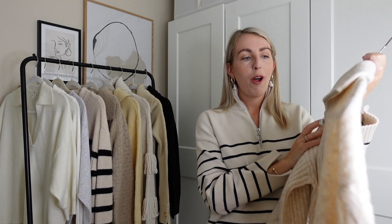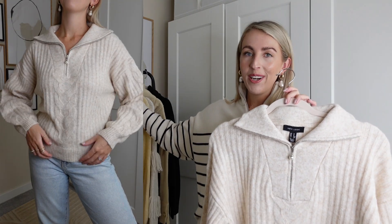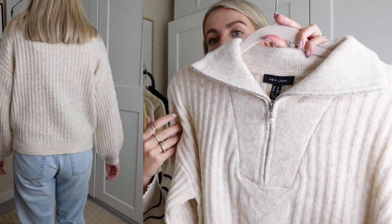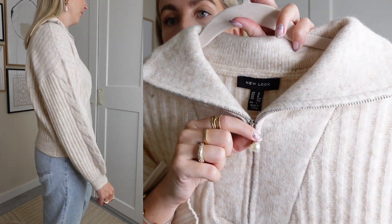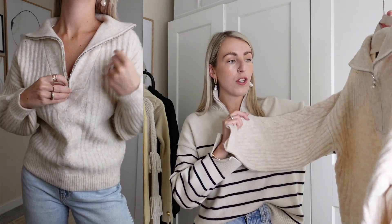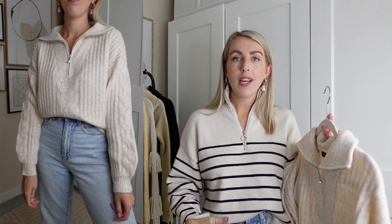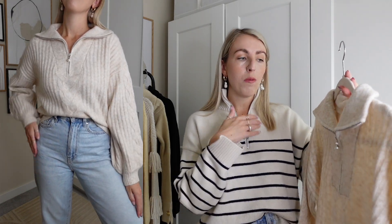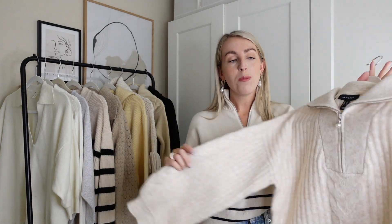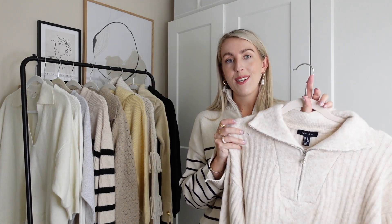Next I have another lovely knit from New Look — you guys are probably starting to see a pattern. I really love these zip necklines, they look so cool. This one is a lovely neutral colour with a nice little zip detail with a pearl. I sized up and got a size medium for £25.99 because as you can see it looks quite cropped in the body, and I'm really glad I did — it feels a bit more oversized. I can style it on top of my trousers, with jeans, leggings, or tucked into shorts with some boots.